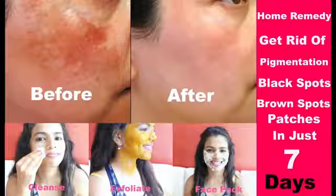Hi everyone, I am Aarti from Do It Yourself with Aarti.com and welcome to my channel. In today's tutorial, I am going to show you how you can remove hyperpigmentation, dark spots, and brown spots from your body instantly.